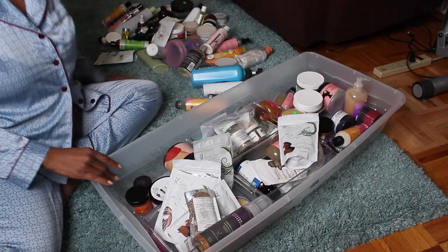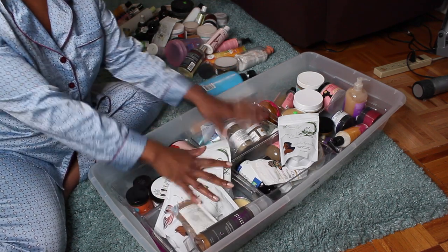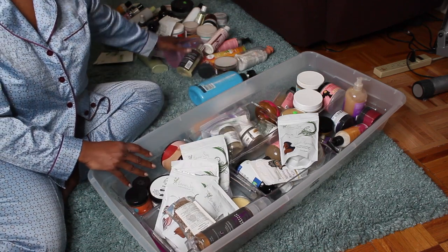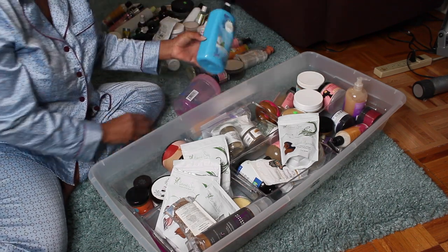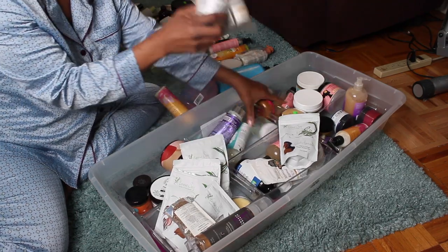So let's first take a look at what I have — and y'all don't judge me. This is legit everything, literally everything that I have. It's kind of insane. I've got gels, conditioners, stylers, cleansers — oh my god.